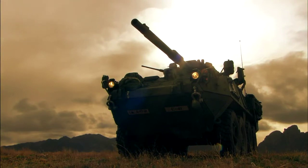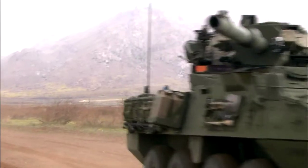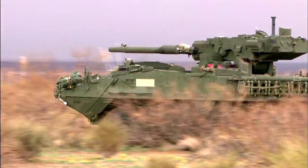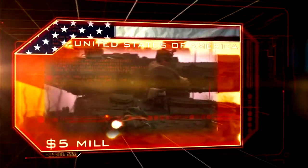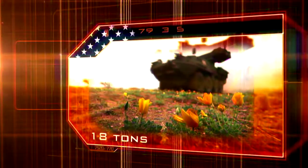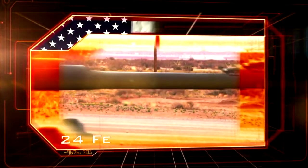Coming in at number six in the Ultimate Firepower Countdown: the United States Infantry solution to busting hard targets, the Stryker Mobile Gun System. USA. Cost: $5 million. Weight: 18 tons. Length: 24 feet.